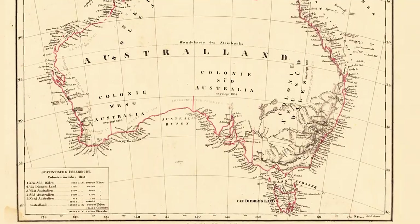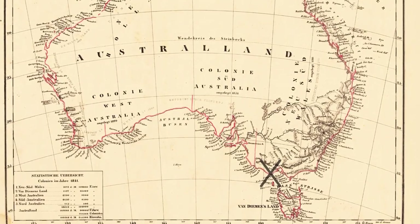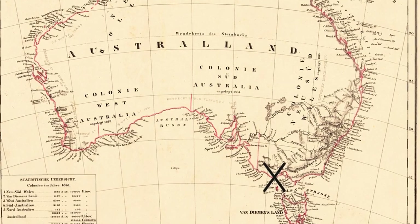I know it really doesn't look like much, but believe it or not, around me there is a huge shipwreck. Today I'm on the Great Ocean Road in Australia's southeast coast, in the state of Victoria, my home state.